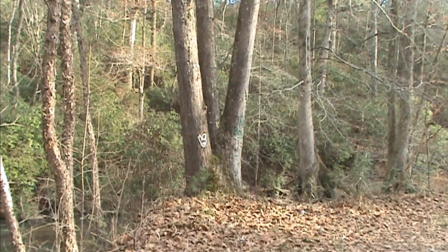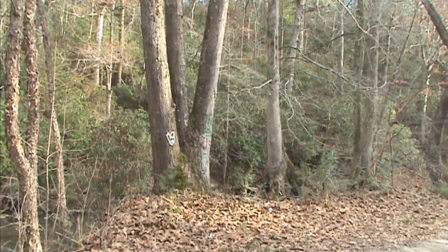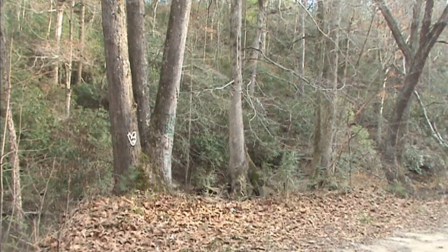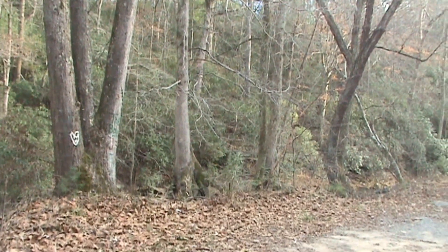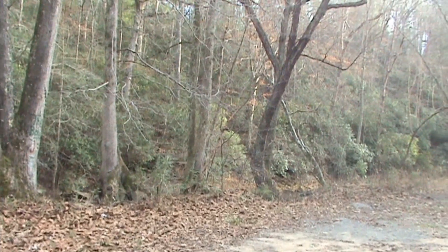Someone defaced that tree about two or three years ago, and at the same time they built a dam that muddied up the river. I don't think anyone who was born here did that.